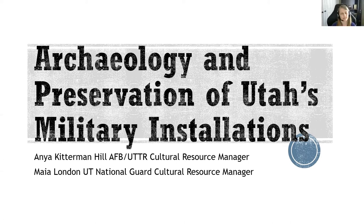Hello everybody. My name is Maya London, and I am the Cultural Resource Manager for the Utah National Guard. We will talk about all the resources that we manage here just in a minute, but we cover land all throughout Utah, so we have quite the variety that we'll look at today. I'll kick it back to Anya to get us started.